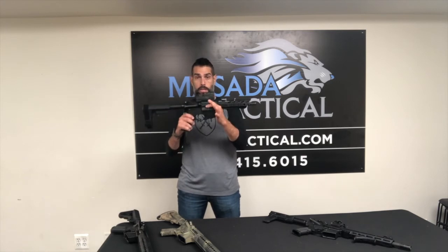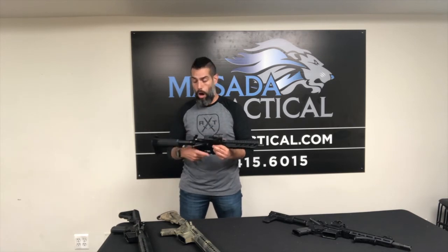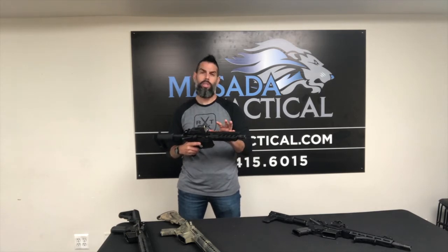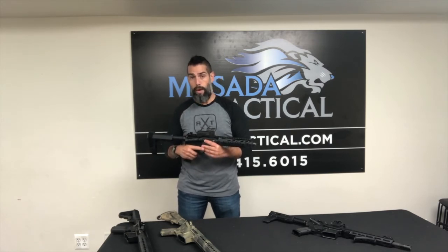The biggest advantage is it's short, it's tiny, it's easy to use, and it maintains all the capabilities of an actual rifle. What are some of the drawbacks? First of all, it is a shorter barrel, which means it requires a shorter gas tube, which sometimes creates issues. Some of them do not operate as smoothly as a full-size rifle would.